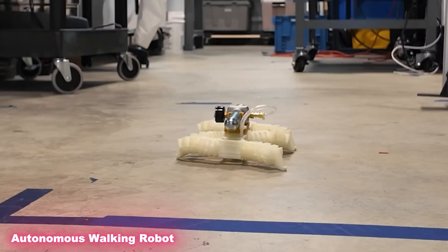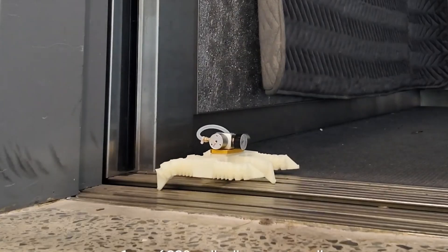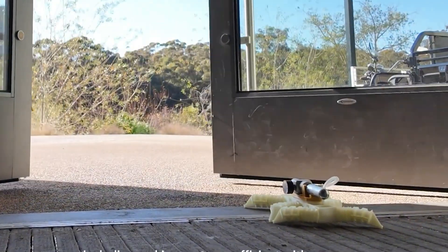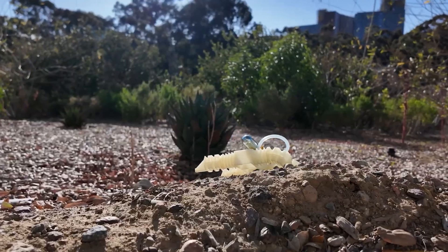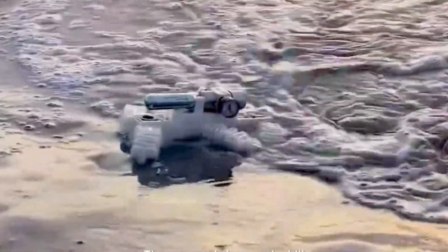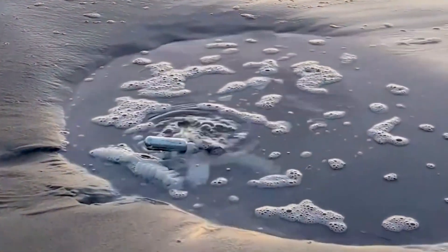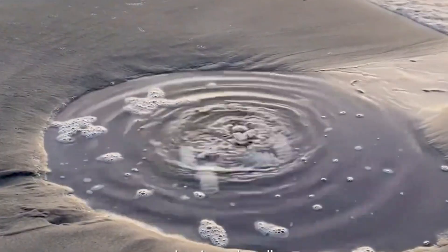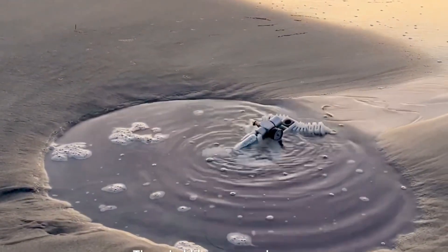This autonomous walking robot is unlike most others — it's not built piece by piece. Instead, it's 3D printed as a single solid structure made from a soft plastic similar to the cushioning material found in sneakers. That design gives it flexibility and durability while keeping it lightweight. The robot doesn't rely on motors or gears to move; instead, tiny chambers inside its body inflate and deflate using air pressure, creating movement in a surprisingly natural way.